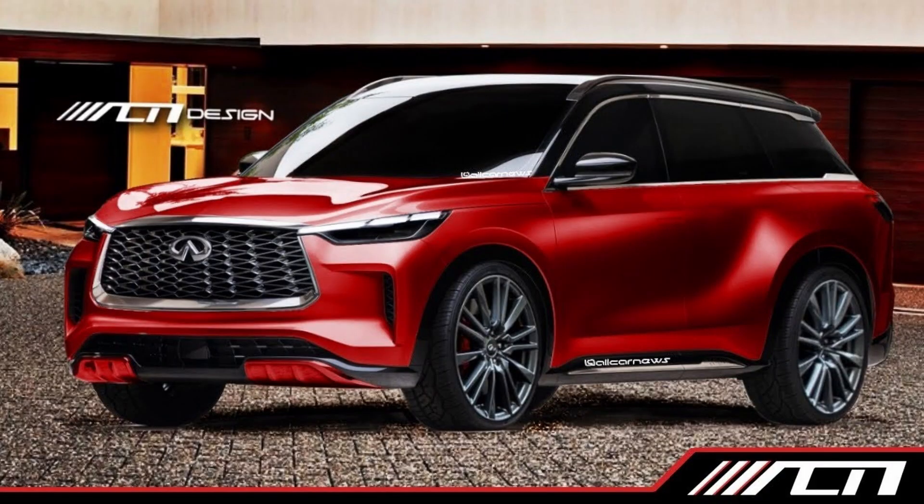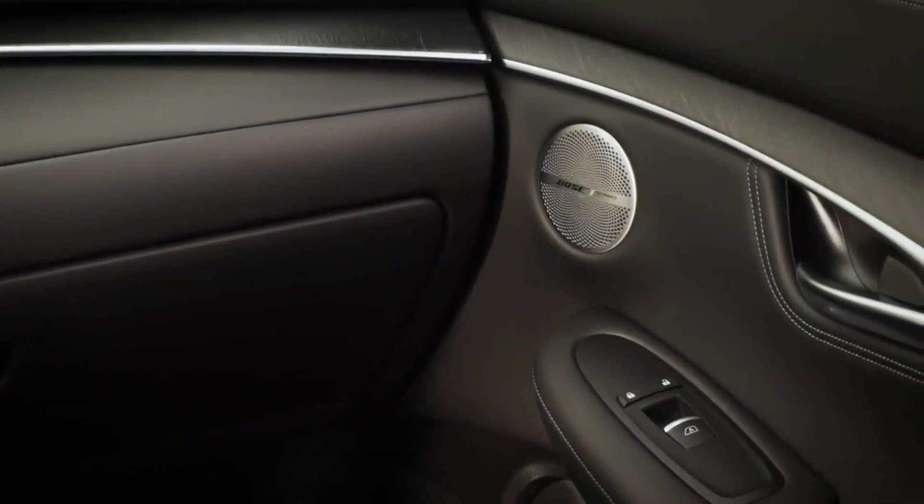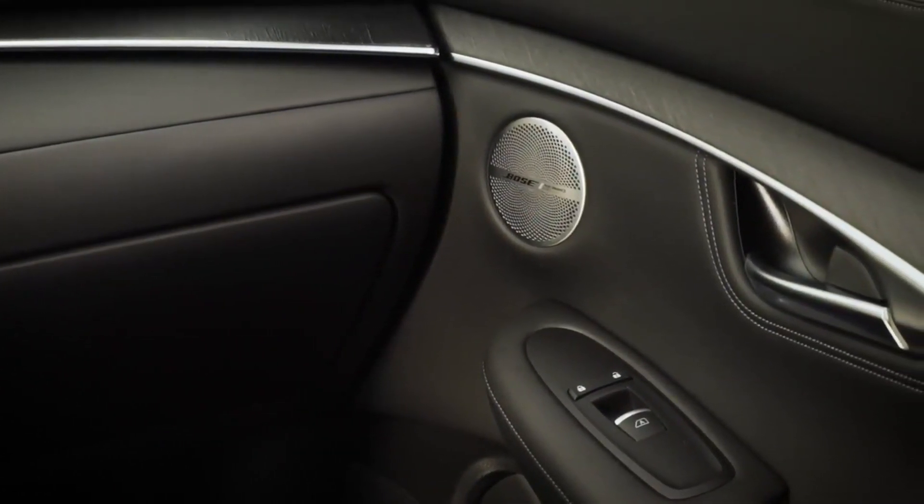Thankfully the new QX60 is coming very soon. Spy shots of its interior reveal a completely new design that kind of looks like a Genesis or Lincoln product, but it features a normal touchscreen, better materials, and what appears to be a digital dash. So a new interior is on the way, but as of right now in the QX55, we're dealing with the old one.